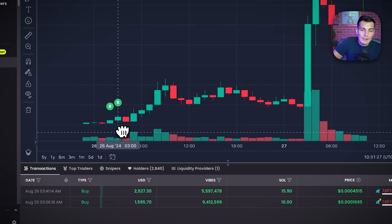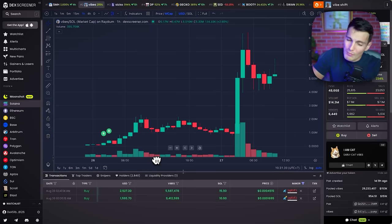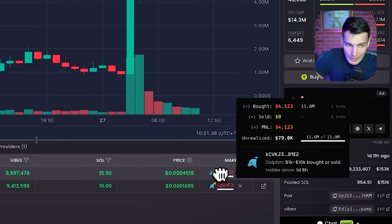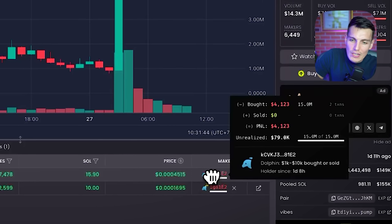In this video I'm going to show you how you can find insider wallets that buy early before everyone else, so you can take inspiration from them or even copy them. For example, this wallet I just found this morning made 80k of unrealized profit on this meme coin in just one trade.